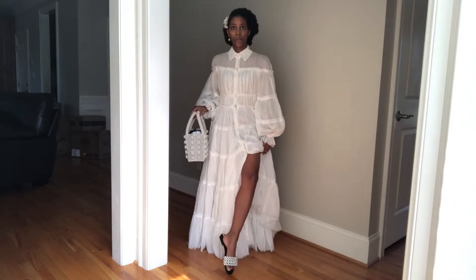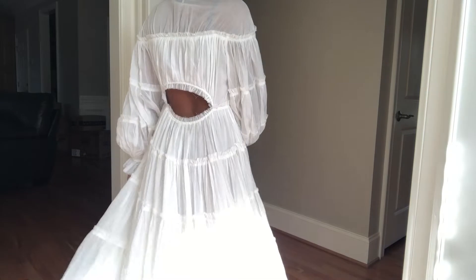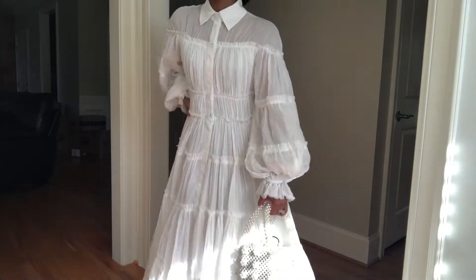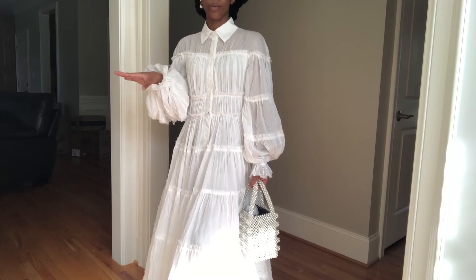My sandals I was obsessed with are from Zara. That is the look for today. Yes, this is very over the top for errands, but I work six, seven days a week, so when I leave the house I want to be cute and I want to be dressed.